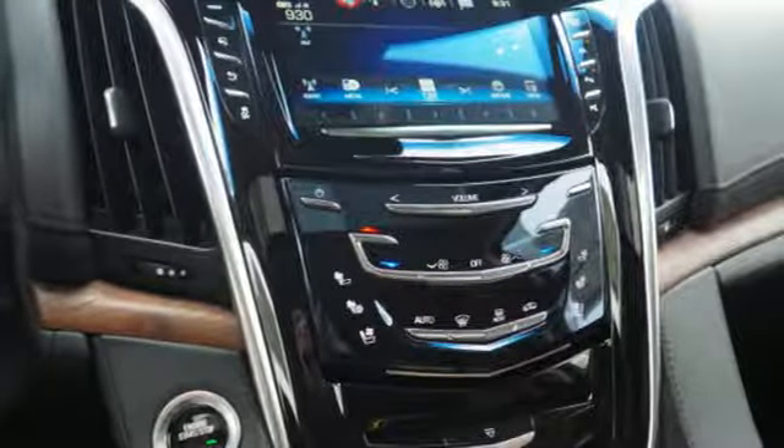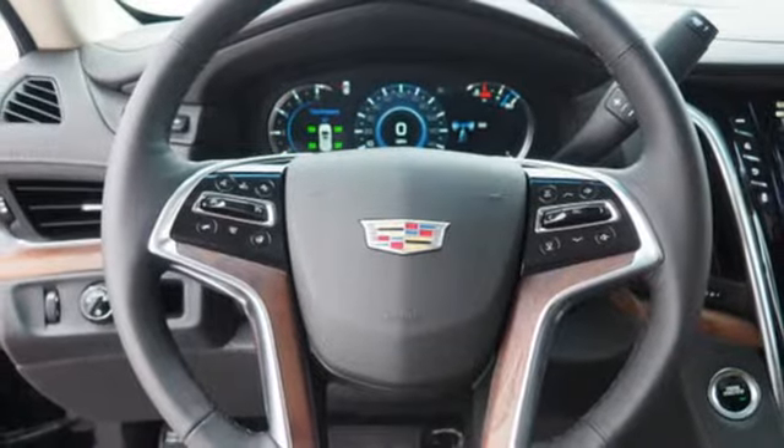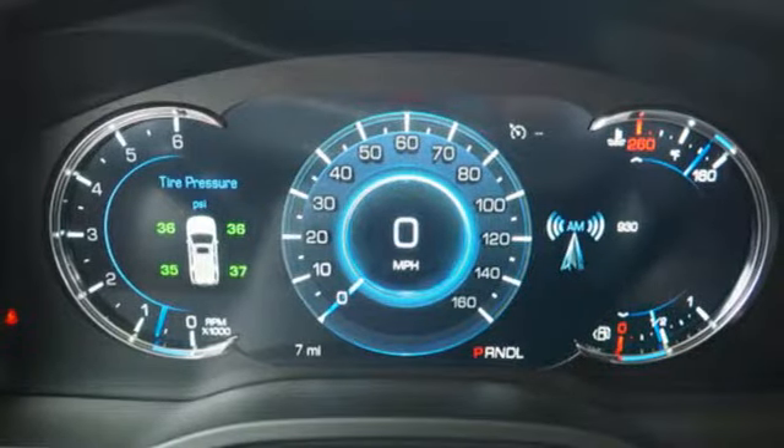Streaming audio, doors and push-button start proximity key, dual zone climate control, streaming video feed rearview mirror, and automatic transmission.